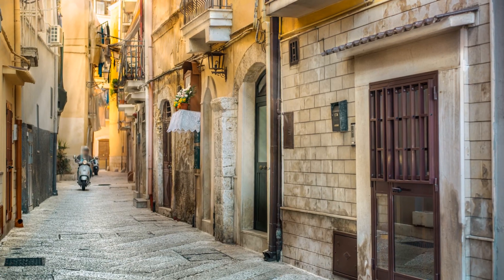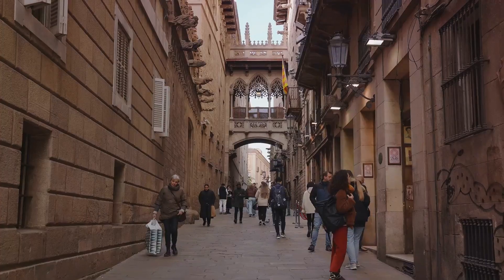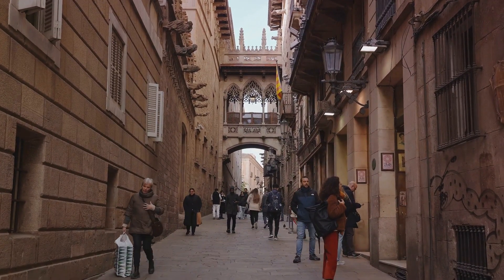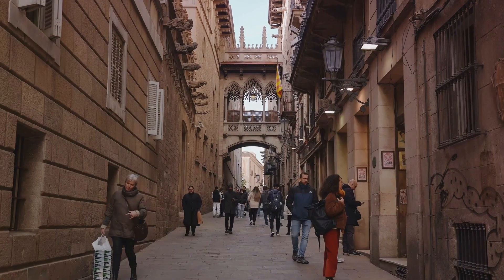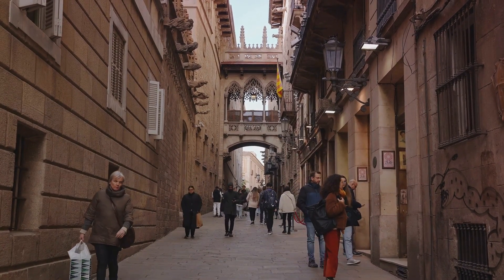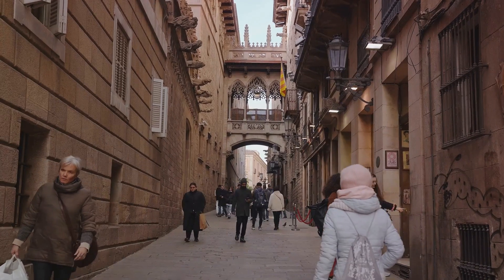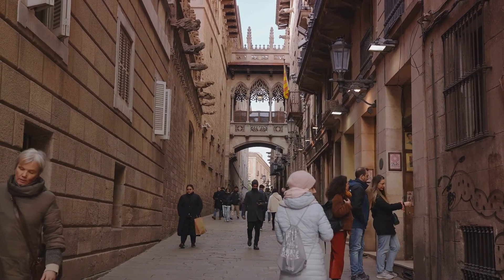Our journey continues as we venture into the labyrinthine streets of Bari Vecchia, or Old Town, a vibrant area brimming with historic buildings, quaint piazzas, and miniature churches. This picturesque locale is like a living museum, offering a peek into the city's past and its dynamic daily life.